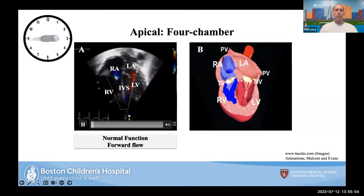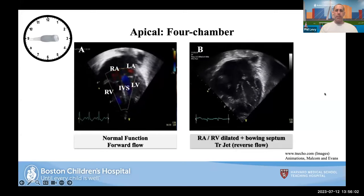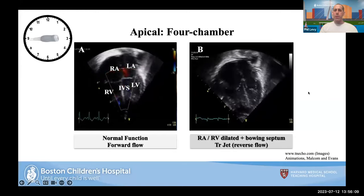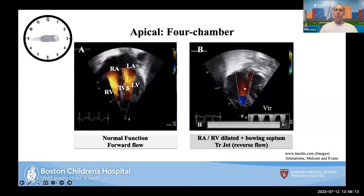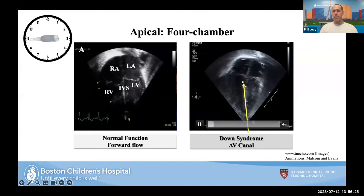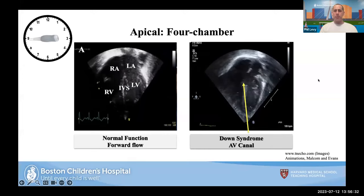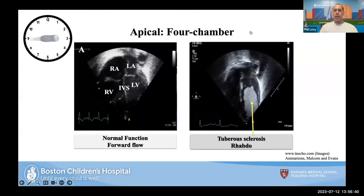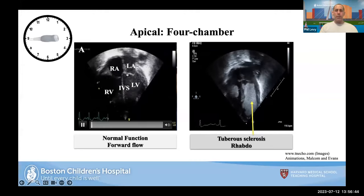You can also use the apical four-chamber view to look at the septum — here the arrow is pointing towards an AV canal. And in a case we had several years ago, there's an example of rhabdo sitting in the left ventricle. The apical four-chamber view is often the starting point to give you a sense of the relationships of the right and left atria to the right and left ventricles.